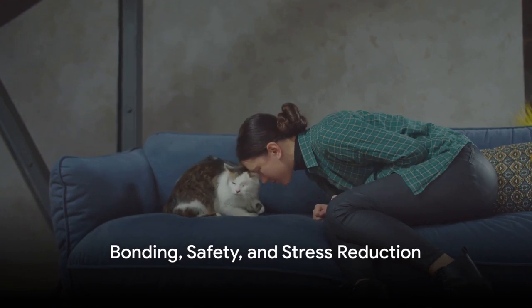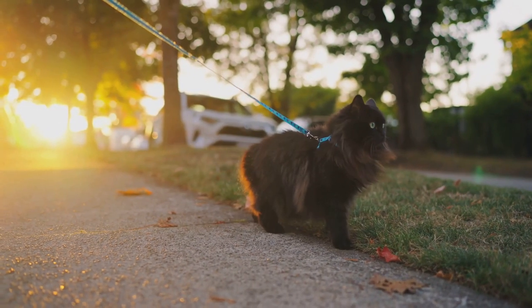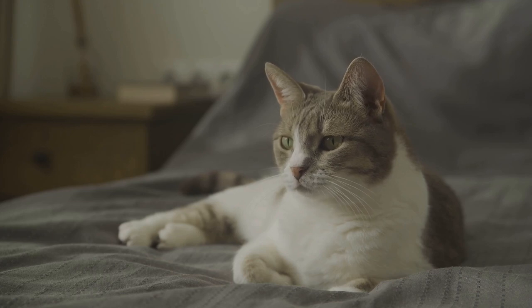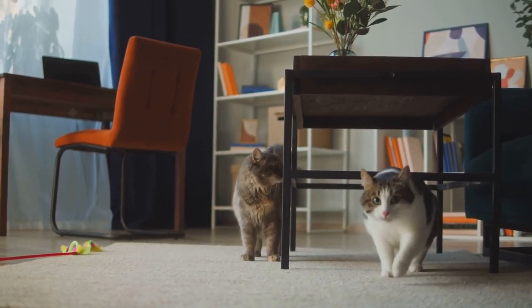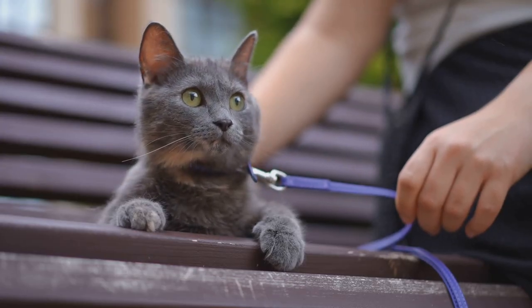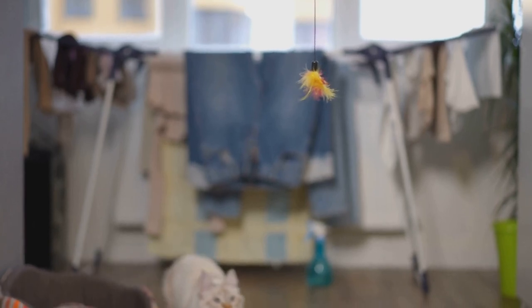Beyond the physical and mental benefits, harness training also fosters bonding, ensures safety, and reduces stress. When you engage in harness training with your indoor cat, you're not just teaching them a new skill — you're also building a stronger bond with your furry friend. This quality time together, filled with mutual trust and cooperation, deepens your connection. It's a shared experience that strengthens your relationship. Safety is another critical aspect: picture your indoor cat venturing outdoors, protected from potential hazards like traffic or predators. The harness and leash keep them securely by your side, reducing the risk of accidental escape or loss. It's freedom with a safety net.